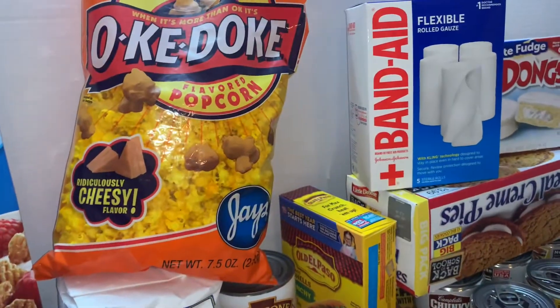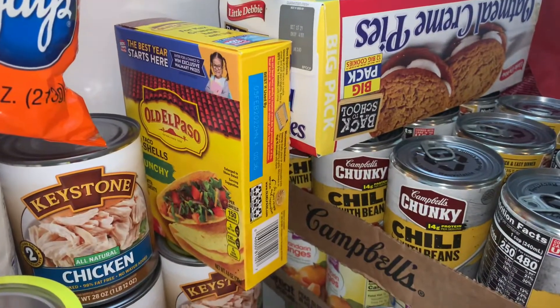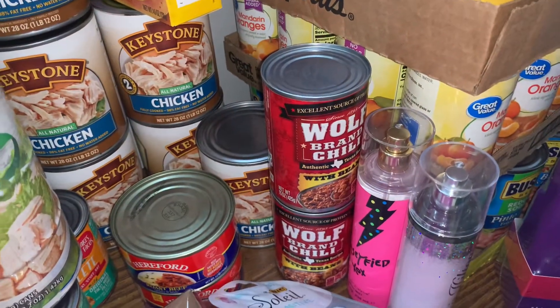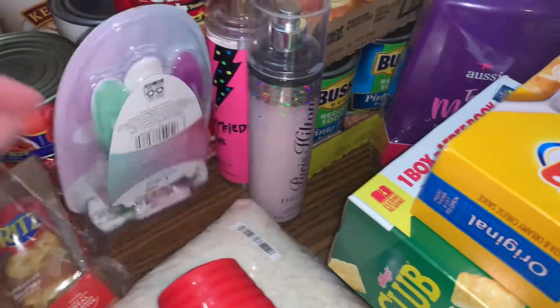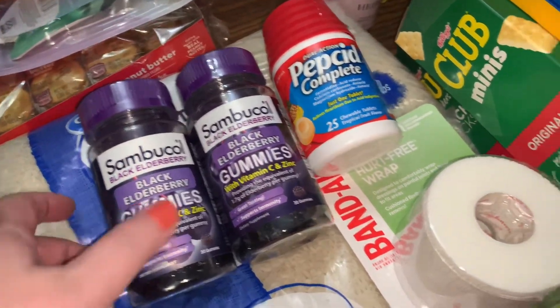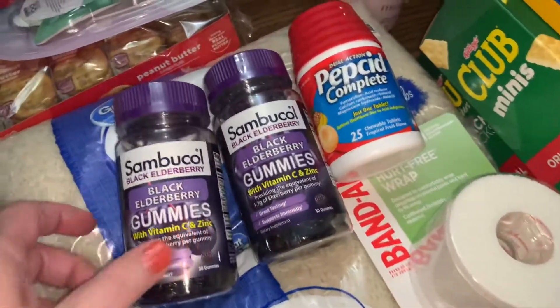Some cheese popcorn — I love cheese popcorn. Some fresh shells for my taco meat. Some more Wolf Brand Chili. Razors — it's always good to pick those up on the way. Some extra Sambicol. And every good prepper picks up a couple bags of rice when they go.